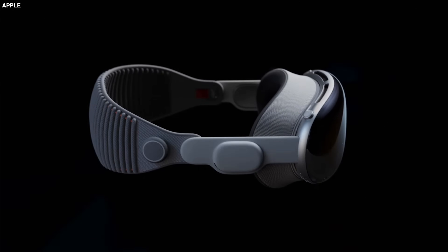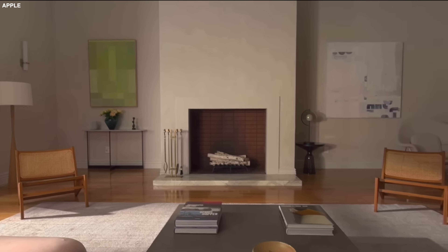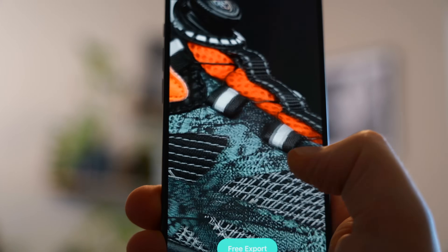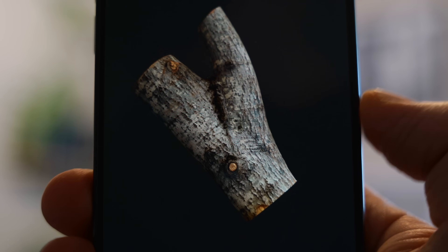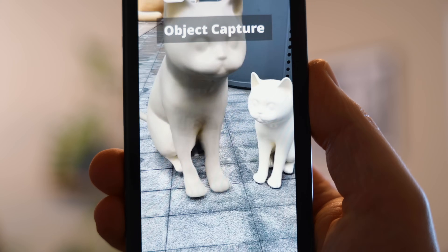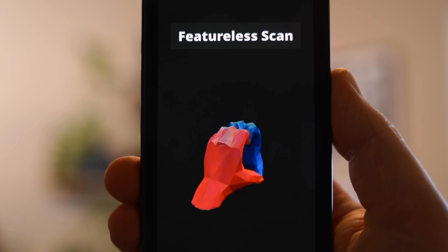Almost nobody's tried Apple's Vision Pro yet, but this is the kind of technology that's going to become very useful in the coming years. This app is so powerful that you can construct a 3D model of something like a building based on hundreds of pictures you've taken or some drone shots, which makes this one of the best ways to get the most out of the very powerful camera system and sensors on the iPhone 15 Pro.